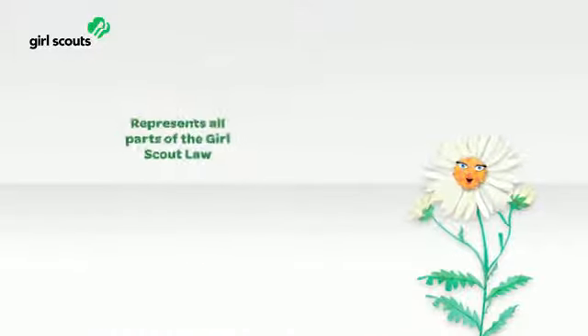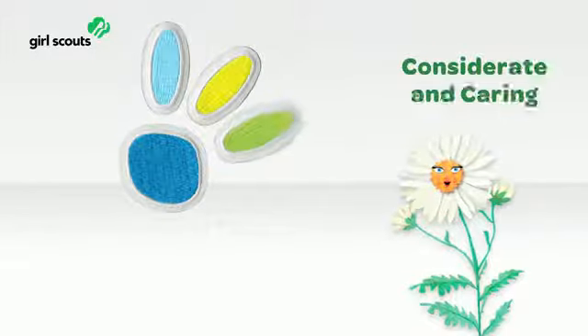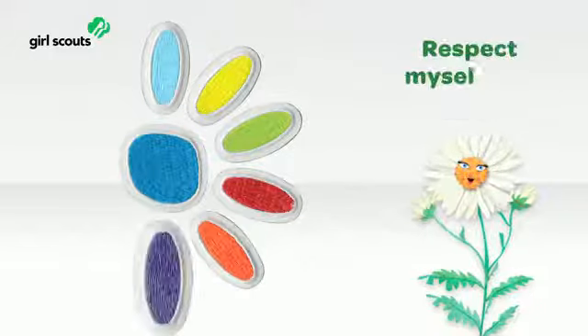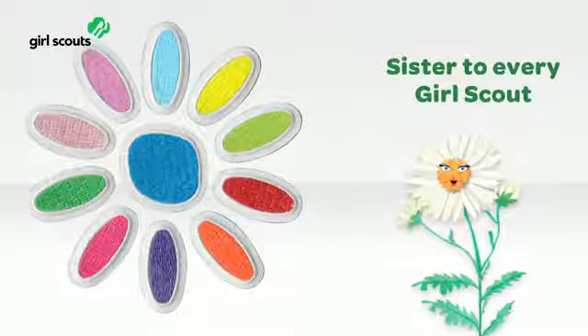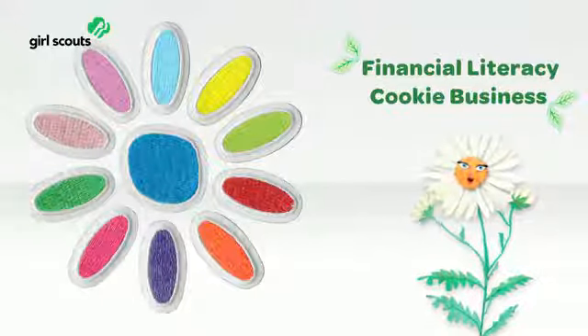Now let's take a look at what's special for Girl Scout Daisies. Daisies will continue to earn their petals as they learn and live each line of the Girl Scout law. Each flower friend now introduces its petal through a short story. Then Daisies have plenty of fun doing activities to practice living that line of law. Plus, Daisies will have financial literacy and cookie business activities too, and can earn their leaves as they do them.